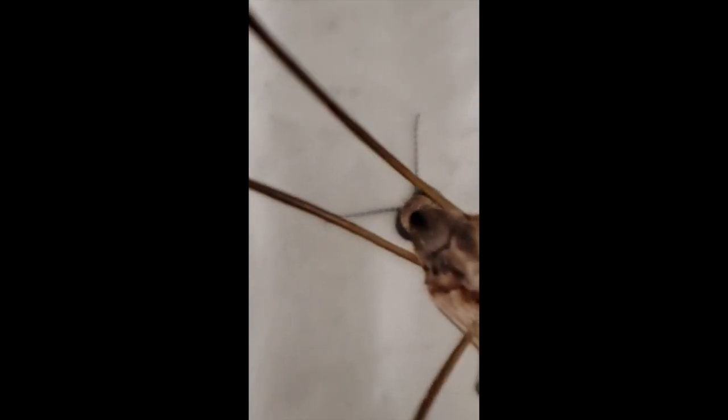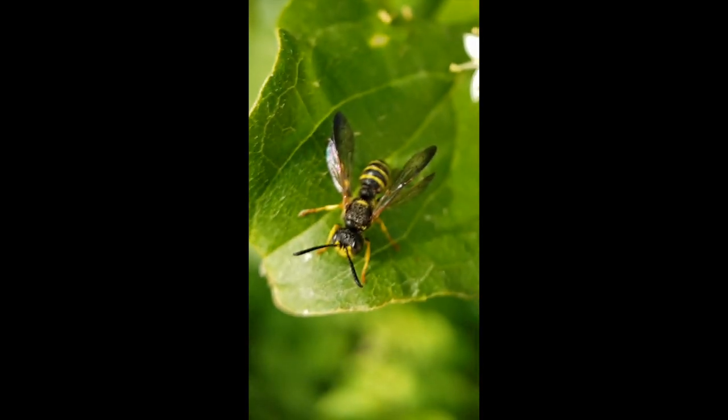Here's something very interesting on this crane fly — those little structures. Crane flies, and all flies and mosquitoes, are diptera, meaning they only have one pair of wings. Most insects have two pairs, but in dipterans the second pair got reduced to those little structures called halteres, which help keep balance during flight. Fascinating! Have a good day, crane fly.